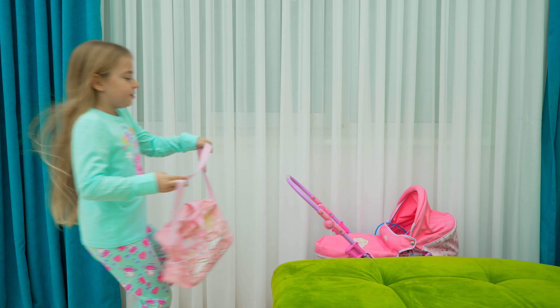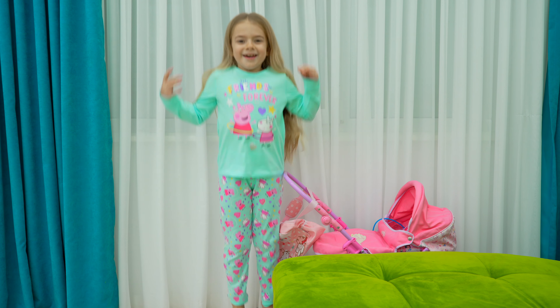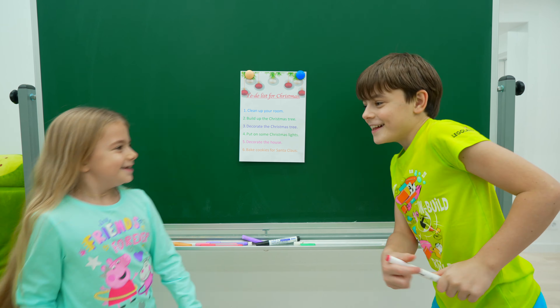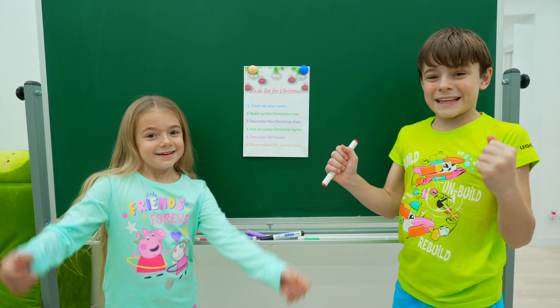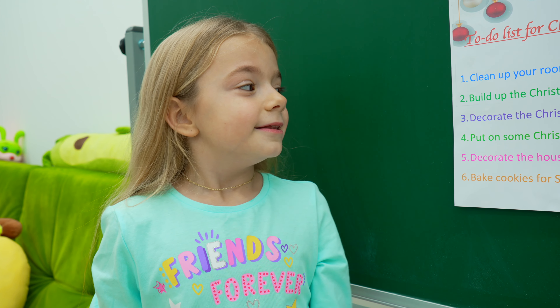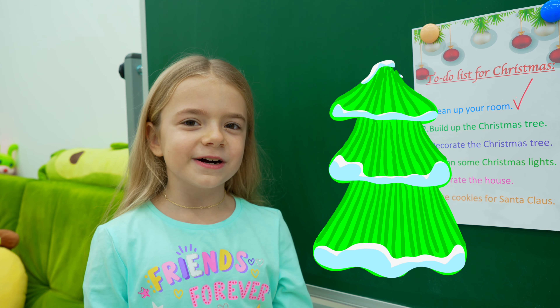Finish! Yay! Clean up your room — we did it!